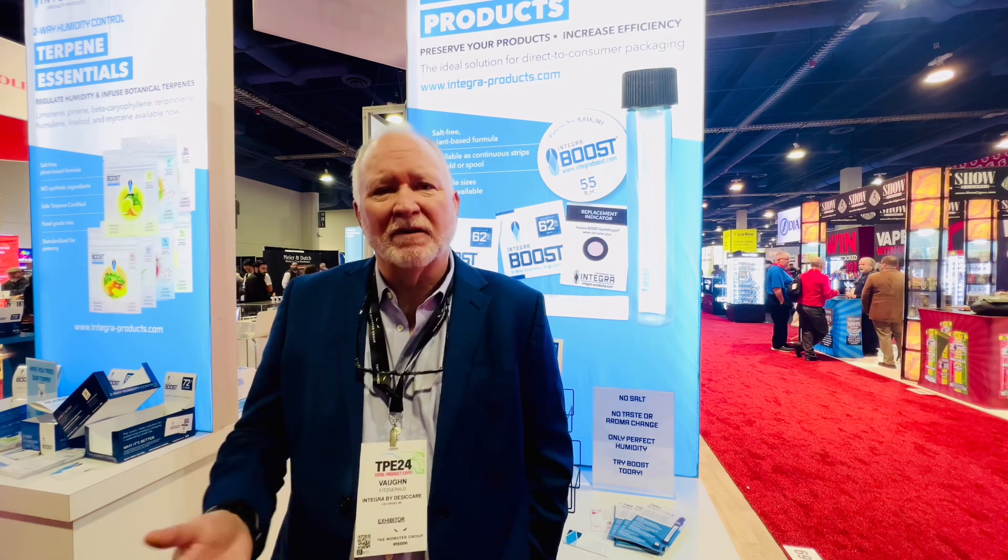In cannabis, it would be 55 or 62 percent, which we recommend, although we have dealers or growers that use 69 percent — so it really comes down to the individual. In cigars, generally we go from 69, 72, 75.